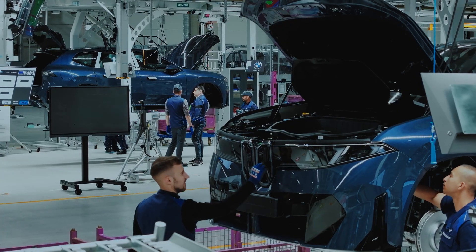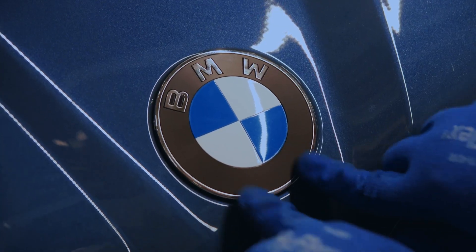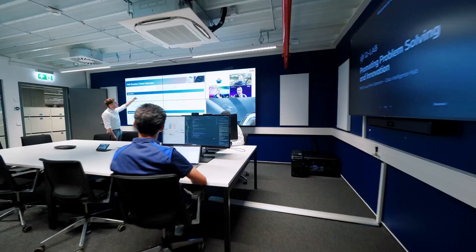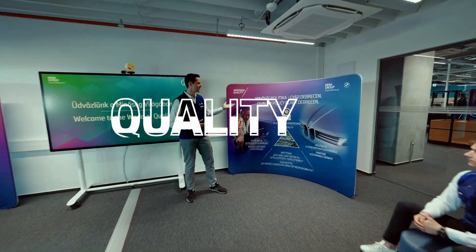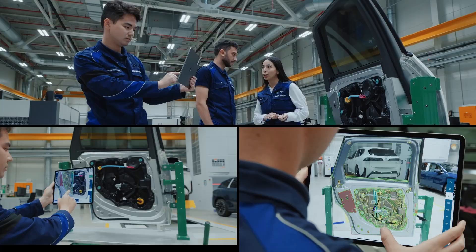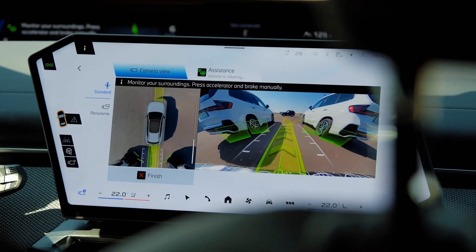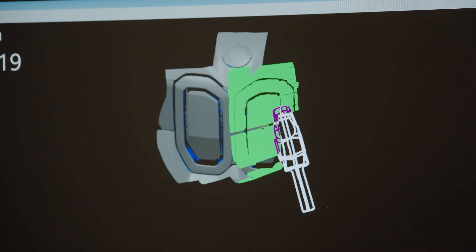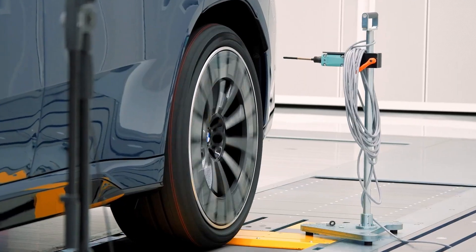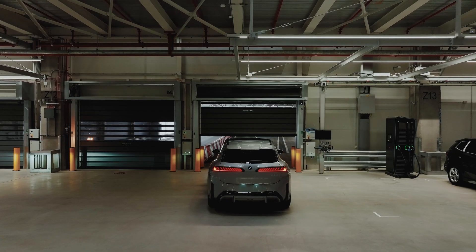And finally, Debrecen is basically launch control for BMW's electric future. It's spearheading the Neue Klasse models, starting with series production of the new iX3 this October. Importantly, it's the first of their plants anywhere to assemble the new high-voltage Gen 6 batteries right there on site — all about that local-for-local principle, making everything super efficient. Debrecen is really BMW's working model for next-gen manufacturing, proving large-scale zero-fossil-fuel production is absolutely doable.